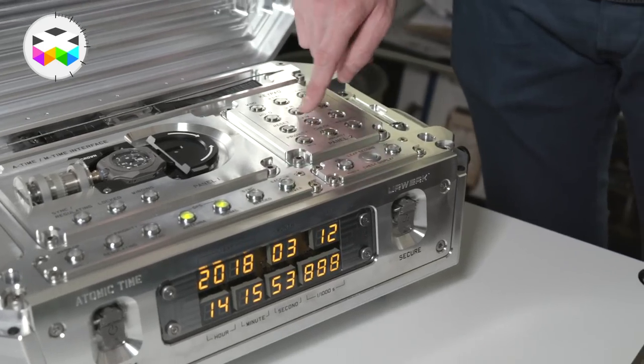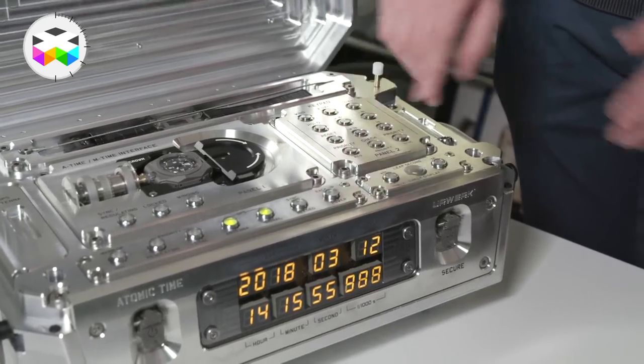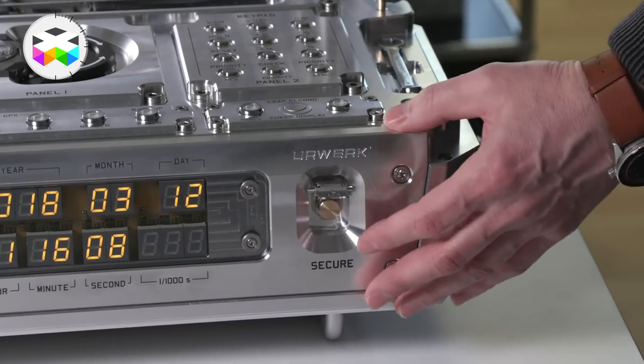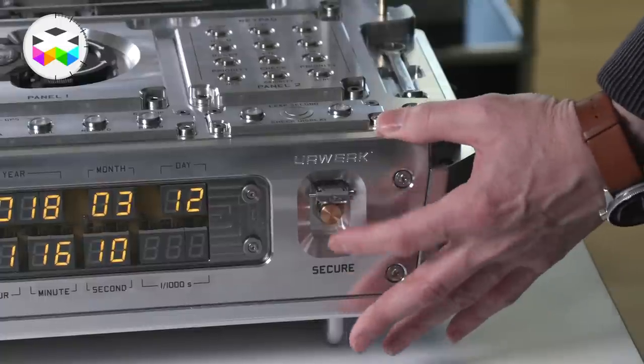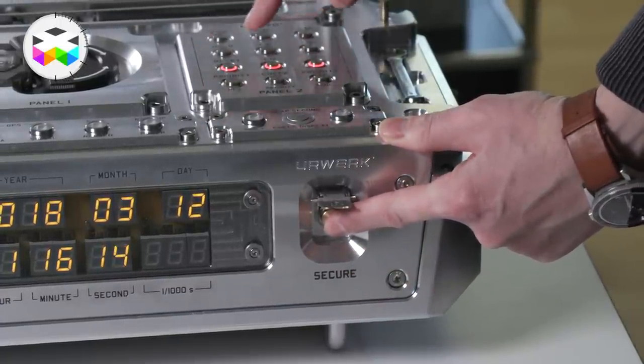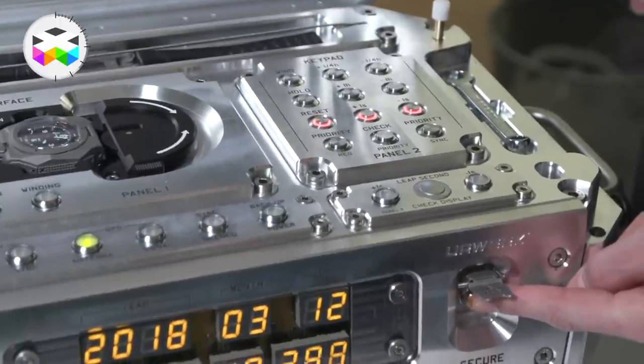If it's run too long on backup power, the precision is not as good as when plugged into mains power. These buttons are secured because if you accidentally press reset, the whole watch resets, which is not ideal as you'd like to keep the correct time. Therefore we have the so-called secure button — those three buttons require the secure button to be pressed at the same time.